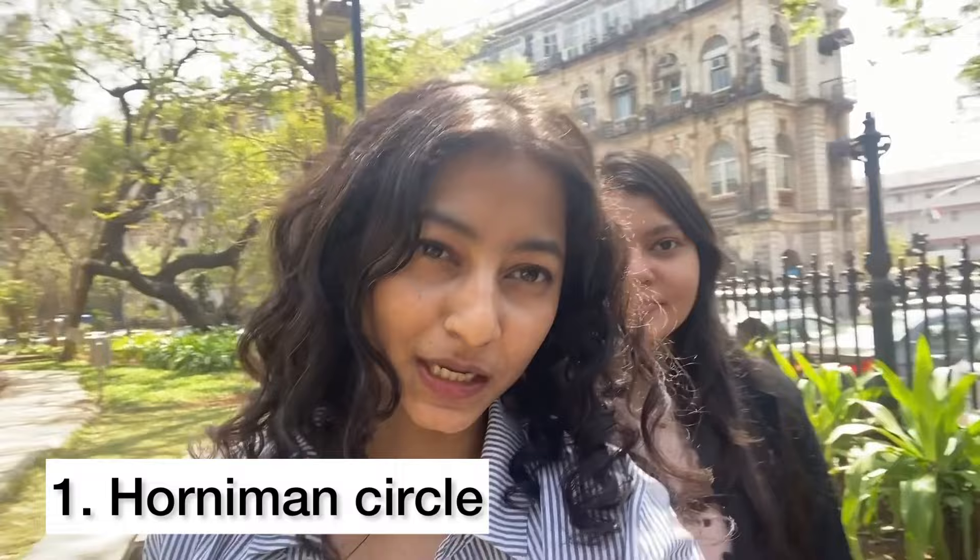So if you're working or studying in South Bombay and you're in this area, do come to this garden — it's the Horniman Garden. It's a nice place to come and relax. That is the number one thing we recommend. The unique thing to do is to explore the city by walking.